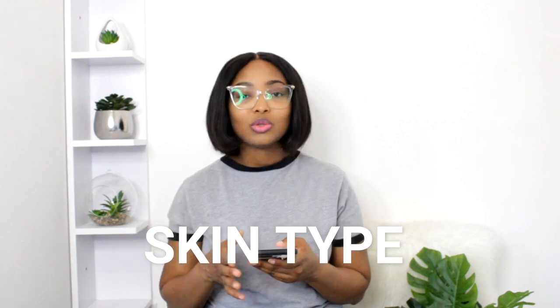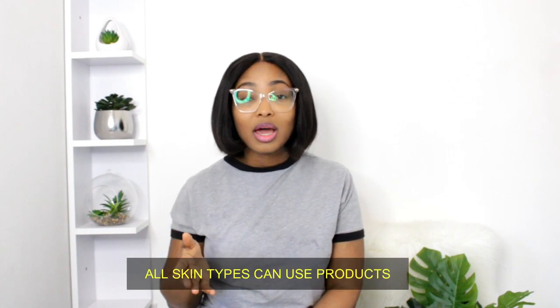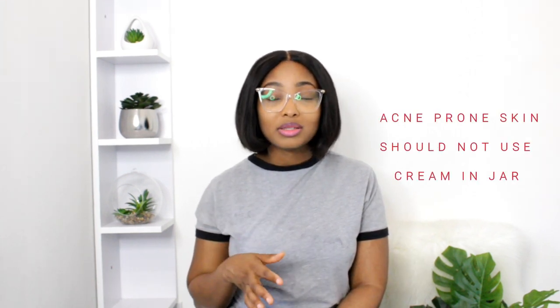The next question is: what skin type can use this product? For both the lotion and the cream, all skin types can use this — oily skin, sensitive skin, combination skin, maturing skin, and dry skin. However, if you've got acne-prone skin, please don't use the Palmer's cream in the jar because it's heavier and more oily, which might trigger more pimples. Go for the lotion instead. Apart from that, yes, all skin types can use this product.